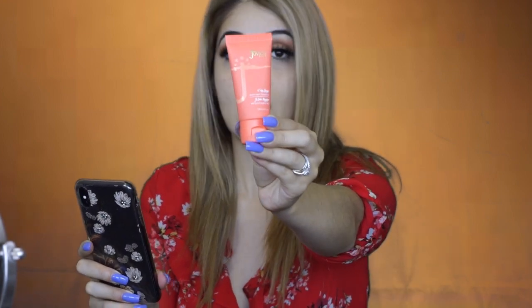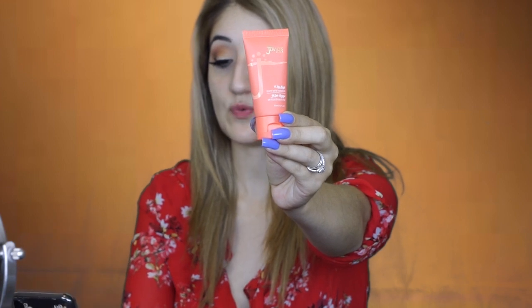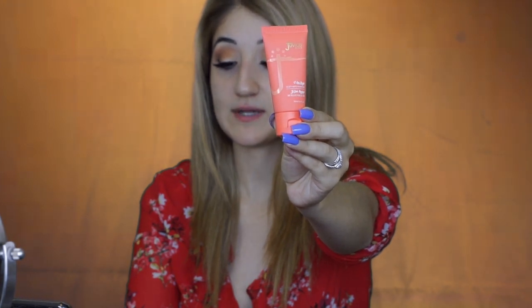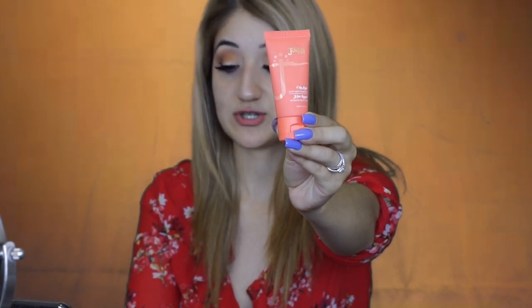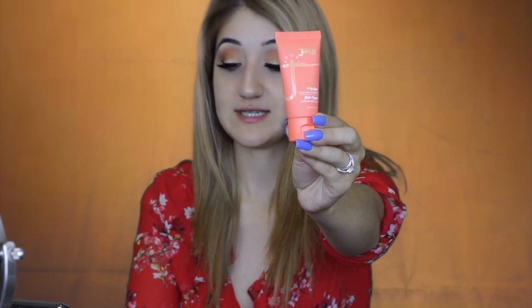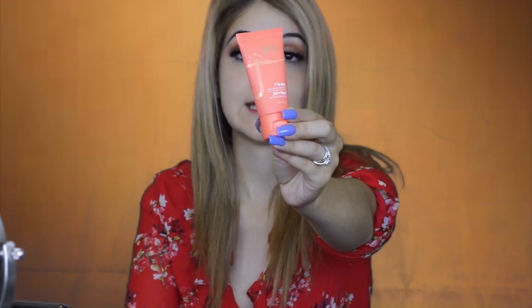Details about Juvia's Place Foundation: it offers a smooth application with a natural soft matte finish to give flawless coverage. A great formula to even out the complexion, refine skin texture, and erase blemishes, maintaining the initial finish throughout the day. Suitable for all skin types, including sensitive to oily skin.